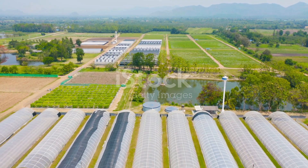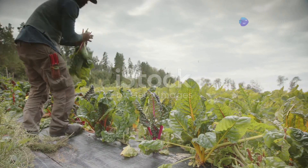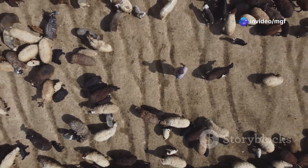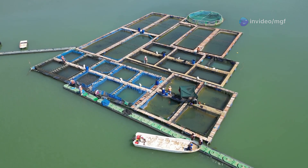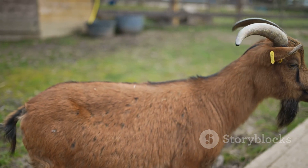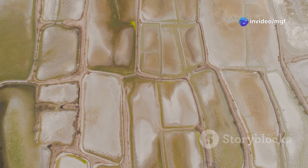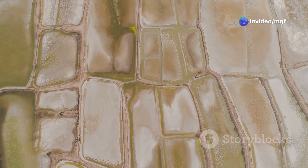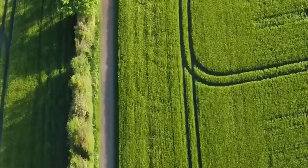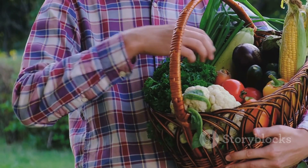Imagine a farm that works with nature, not against it — a farm that produces healthy food while using fewer resources. This is the vision of a self-sustaining, integrated farm. It's about creating a closed-loop system: goat manure fertilizes the fish pond, and the nutrient-enriched water can then irrigate our pastures, creating a beautiful balance where resources are used wisely and the environment is protected.